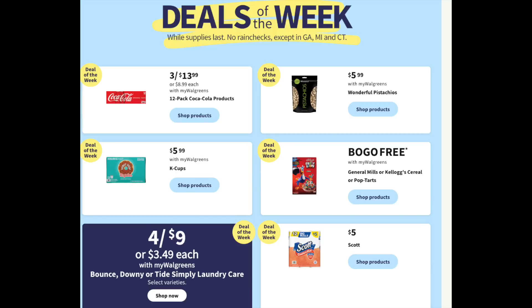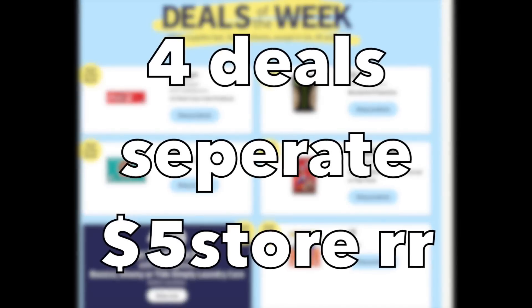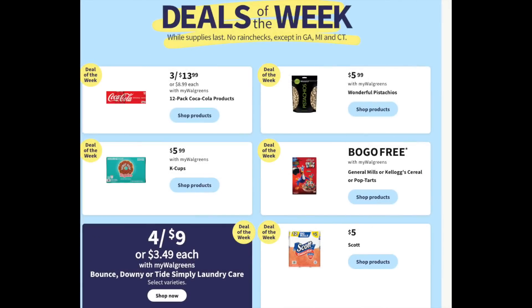Let's talk about this ad. We have some deals of the week, and the new promotion is buy three, get a $5 register reward. For the next four deals, if you want to do all four, you must do them separately to earn that register reward — it's per transaction.